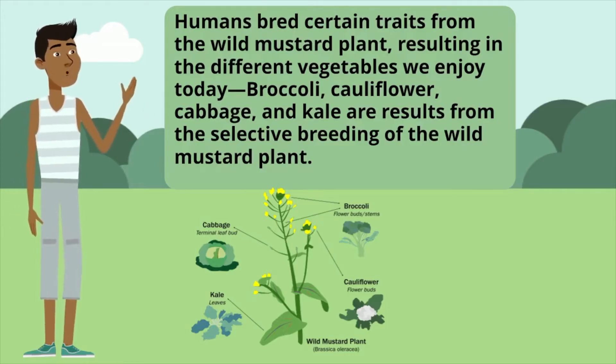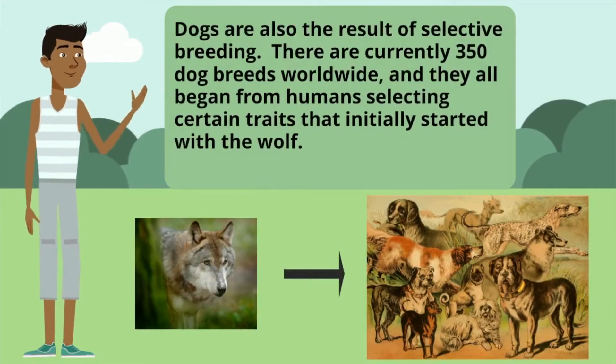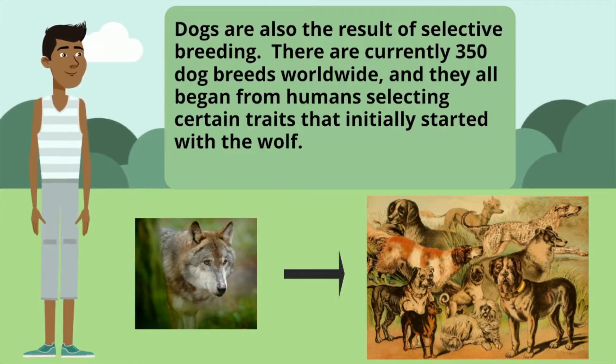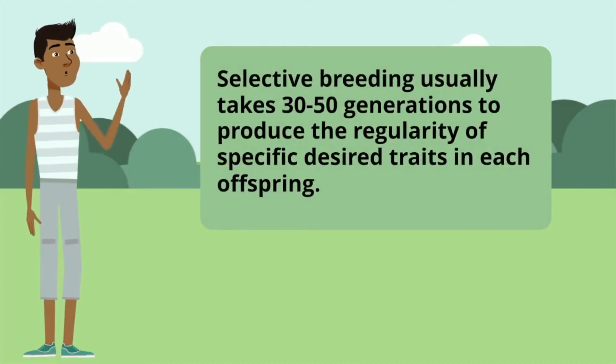Broccoli, cauliflower, cabbage, and kale are results from selective breeding of the wild mustard plant. Dogs are also the result of selective breeding. There are currently 350 dog breeds worldwide, and they all began from humans selecting certain traits that initially started with the wolf. Selective breeding usually takes 30 to 50 generations to produce the regularity of specific desired traits in each offspring.